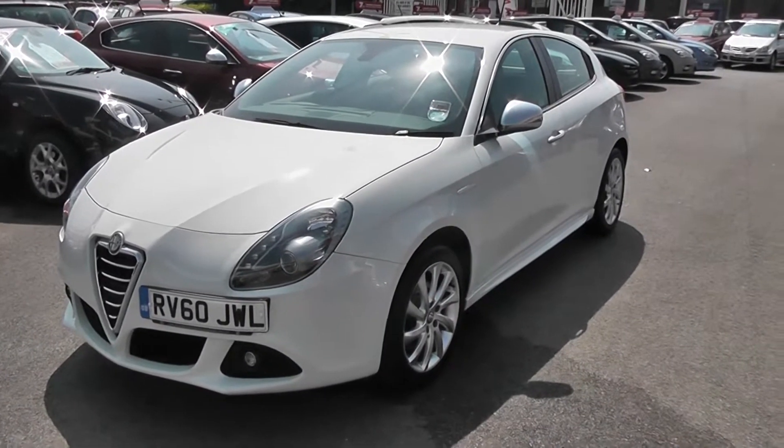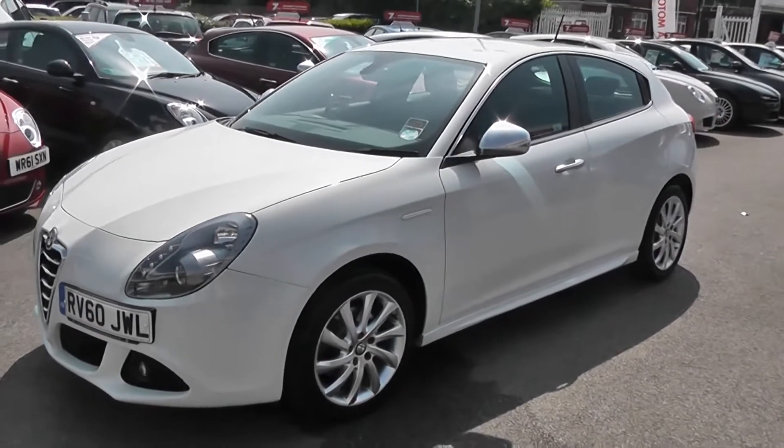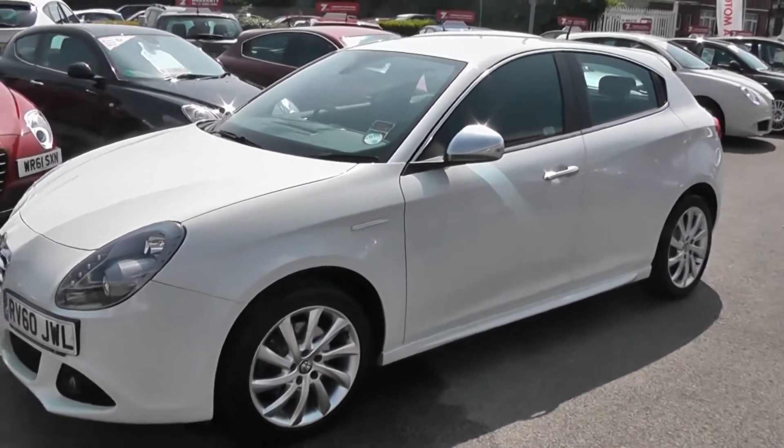Welcome to Wessex Gorges Used Cars Online. Here we have an Alfa Romeo Giulietta. It's a 1.4 petrol, 170 brake horsepower.